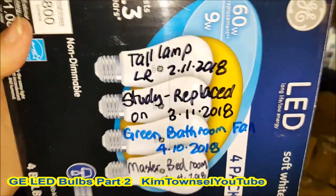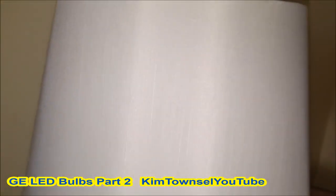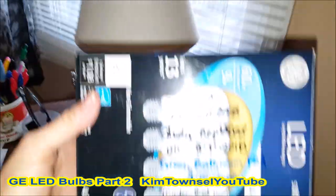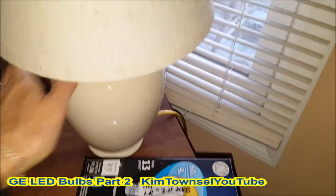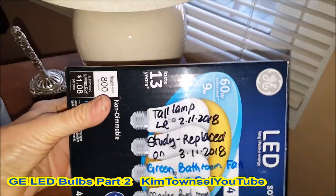Let's do a check — it's December 22nd. This one was put in February the 11th and is still working. It wanted to go steady on March 1st, maybe March 11th. Oh — that one, the lamp died, but that's not what's in there.